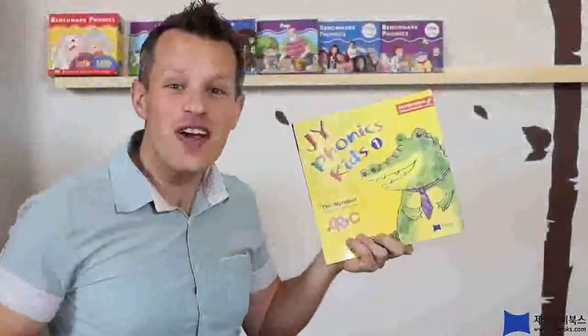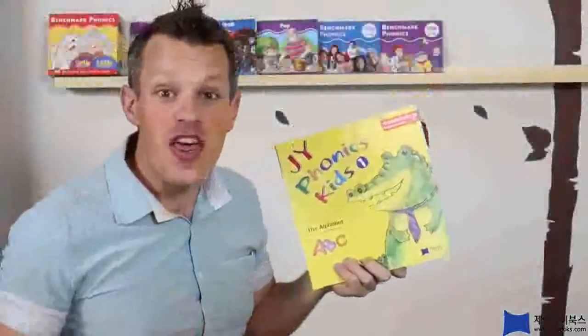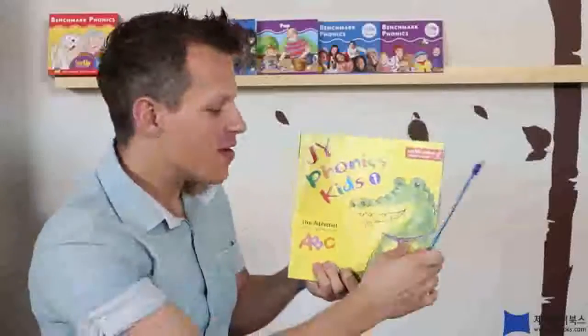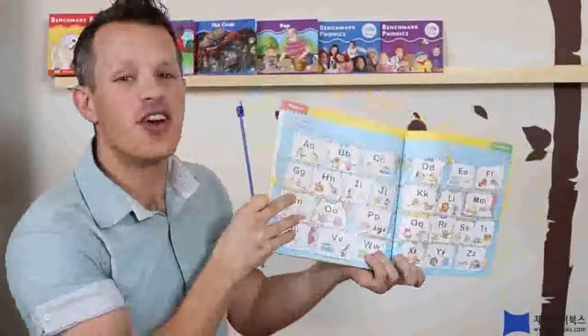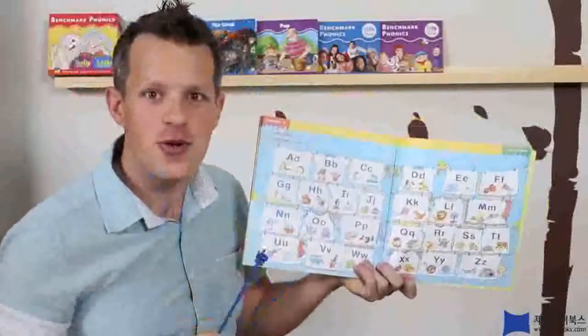Hello everybody! It's Uncle Greg from JY Books. Now, let's learn the alphabet. Are you ready? Alright, the alphabet. First, let's start by singing the ABCs. Can you do it with me?